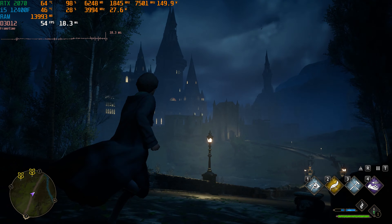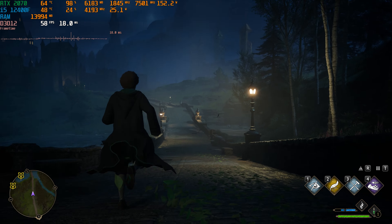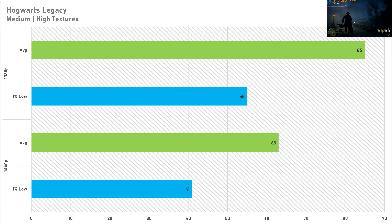First game up today is Hogwarts Legacy, and performance on the medium preset with high textures was actually pretty decent on the 2070. Netting 85 FPS on average and 55 FPS for the 1% low at 1080p is more than playable. Switching up to 1440p sees the average stay above 60 FPS, with the 1% low at 41 FPS — so Hogwarts Legacy on an RTX 2070 is not too bad.